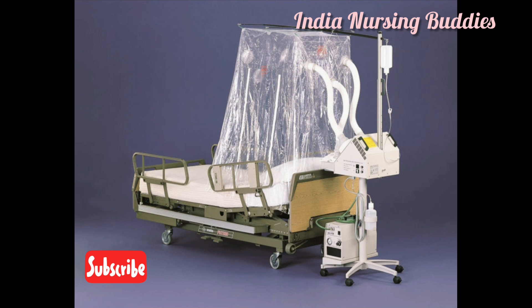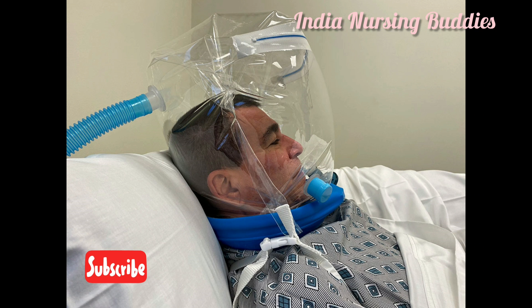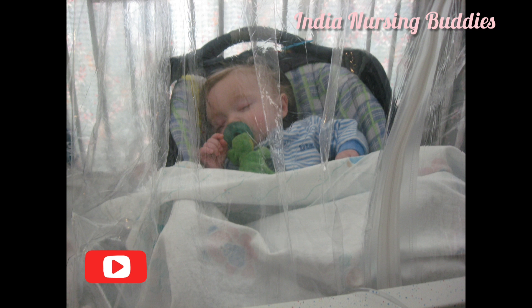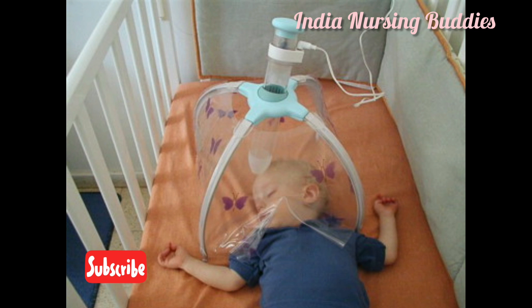The oxygen tent comprises a transparent plastic curtain that surrounds the head and shoulders but is open at the bottom. These are seldom used since they deliver extremely variable and often inadequate concentrations of oxygen. They are useful in children who require low concentrations of oxygen but are intolerant to a mask or nasal cannula. The oxygen flow should be at least 15 liters per minute. However, the tent is expensive and has several limitations.